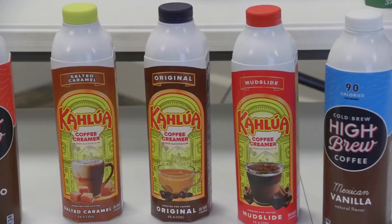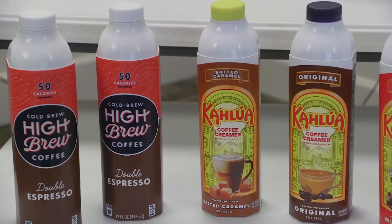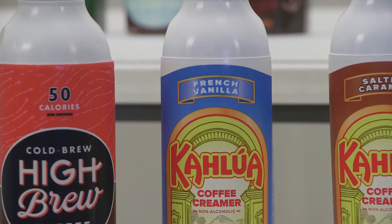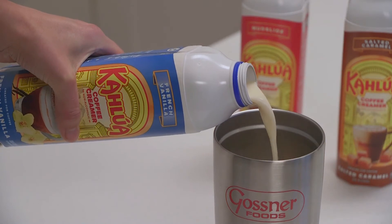The two first products will be a coffee creamer by the Kahlúa brand, and a cold brew coffee by the High Brew brand. These are great brands with premium products that fit really well with Tetravero, which is a premium packaging solution.